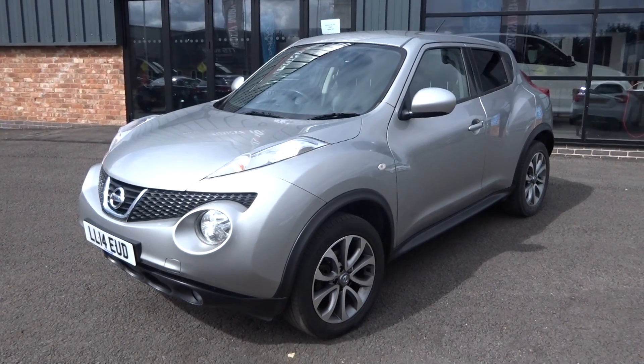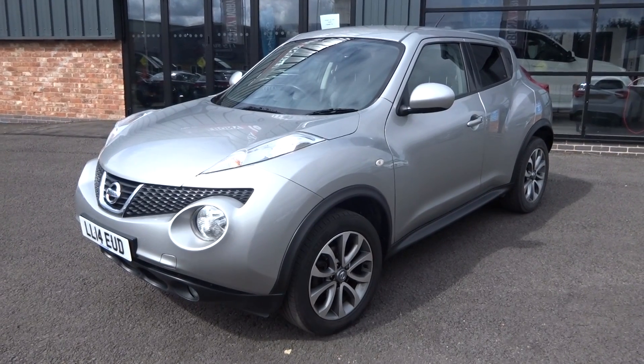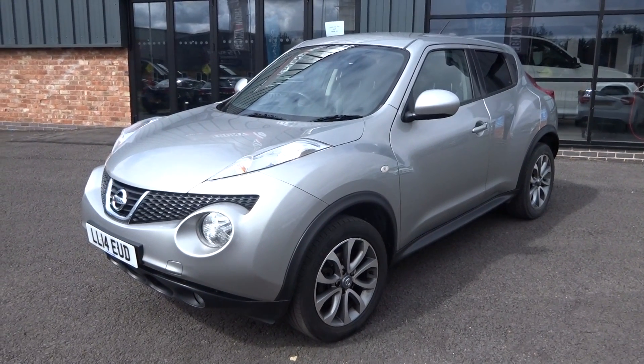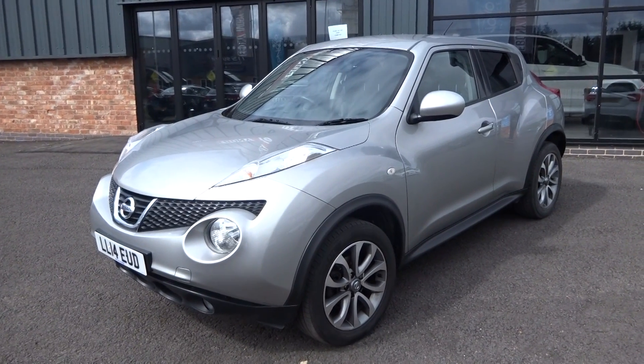Hi, good morning. I'm Ben from Ebony & Ivory Motors. Today I'm going to show you around this 2014 14-plate Nissan Juke. It's a 1.6 Tecna manual 5-speed transmission, finished off in a metallic silver grey.